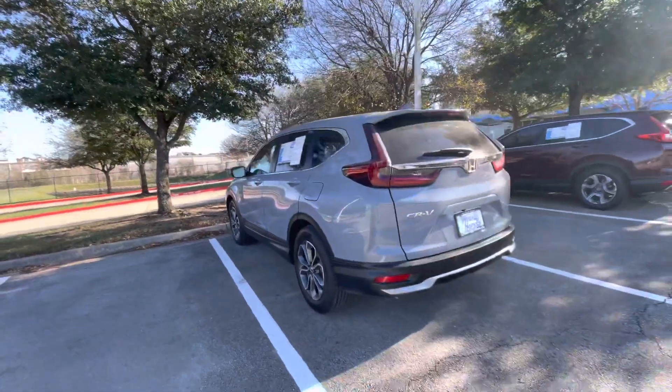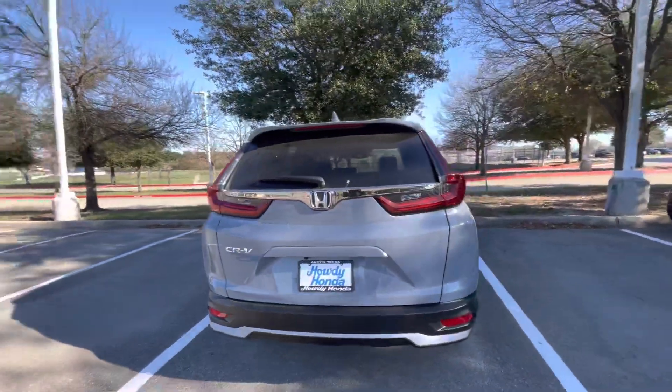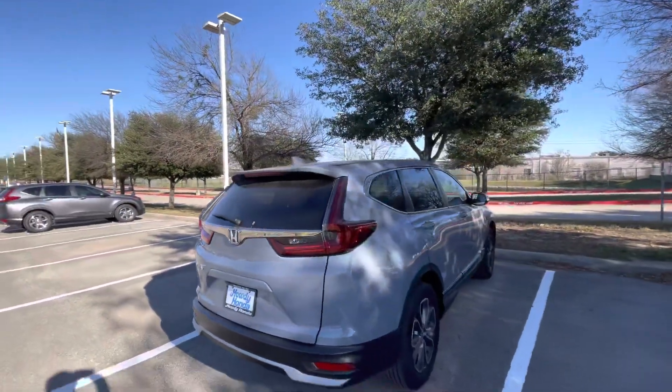If you have any questions about the car, feel free to reach out. My phone number is 571-354-3285. Thank you, and have a good day.